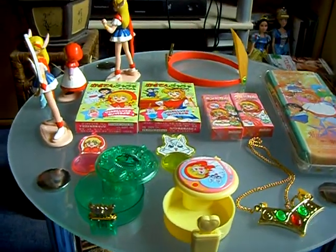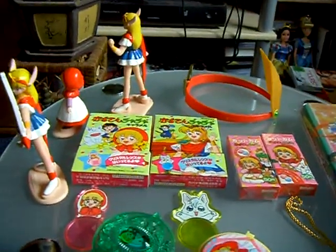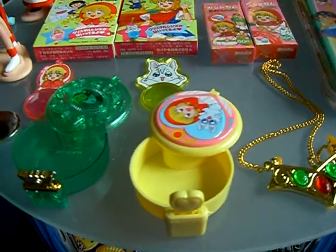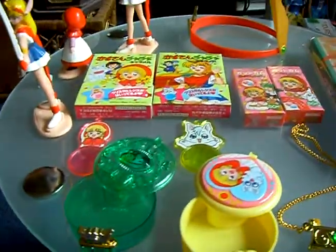I received a lot of Akazukin Chacha and Red Riding Hood Chacha articles, and all items were included with candy. But the candy is old — it's an old series, so you can't eat them anymore.